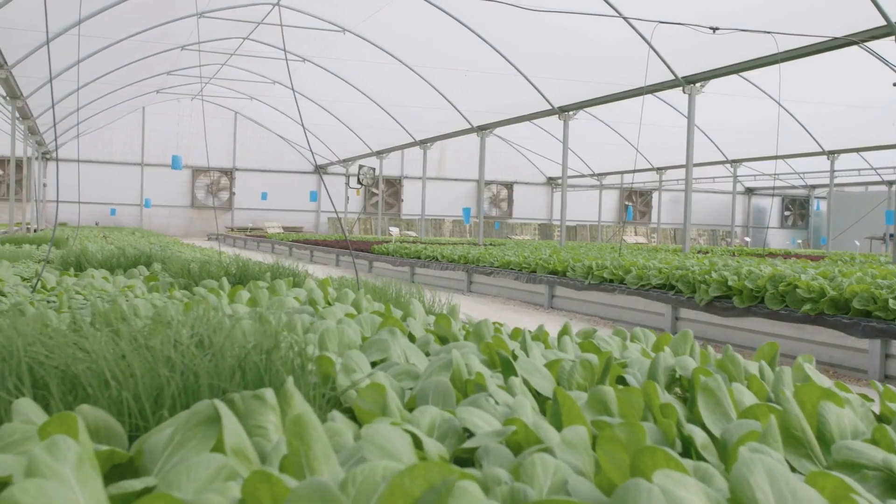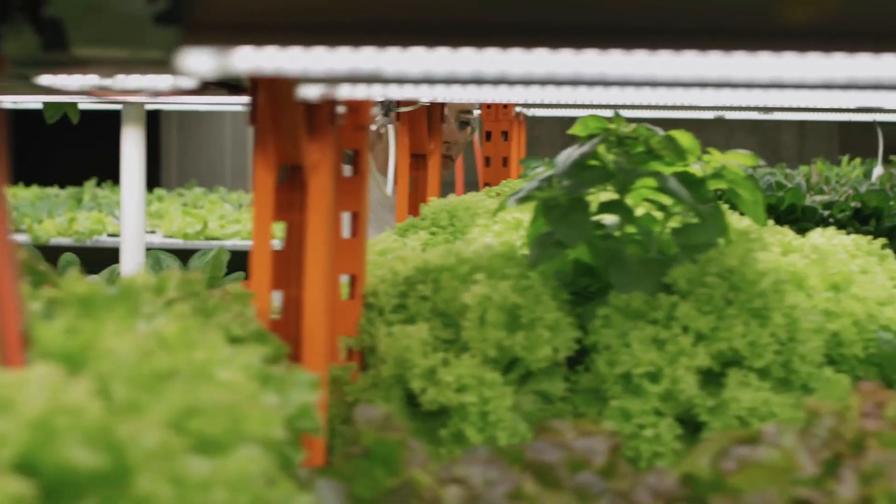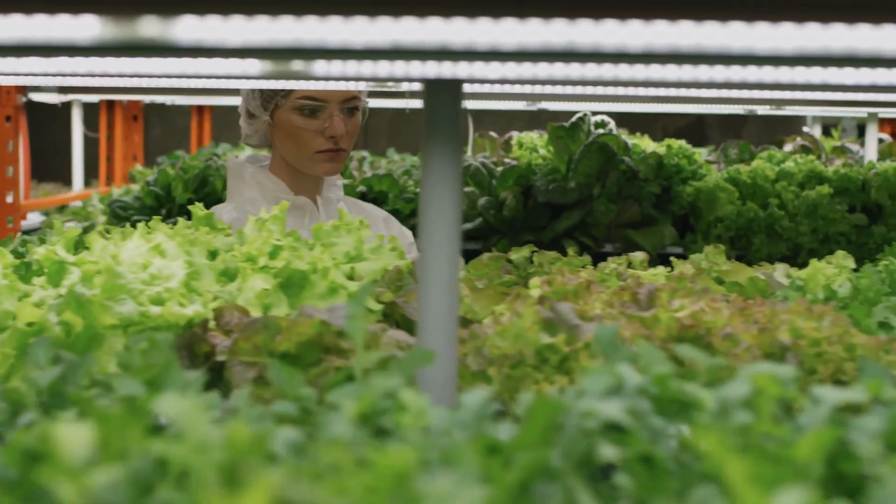So instead of maximizing the yield per square unit of land used, as is done in conventional farming and in hydroponic greenhouses, vertical farming strives to maximize the production per cubic unit of land used.